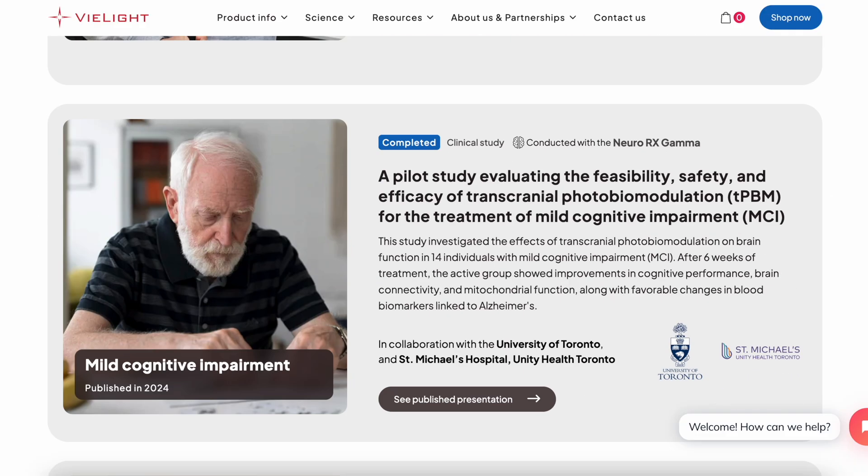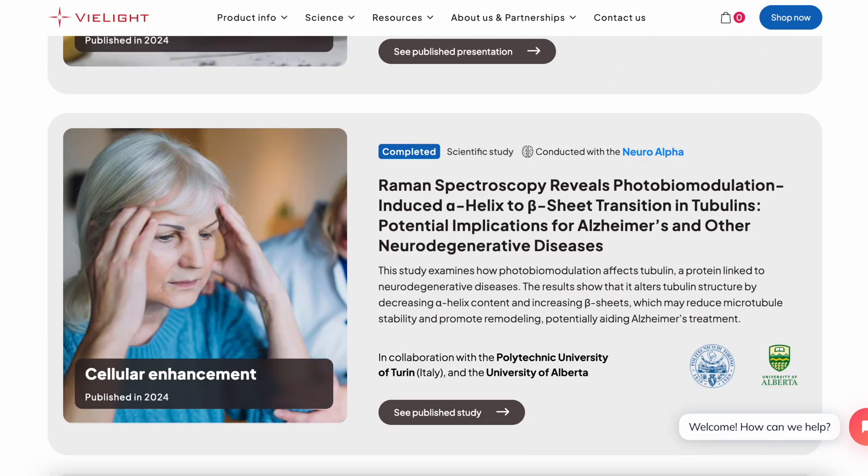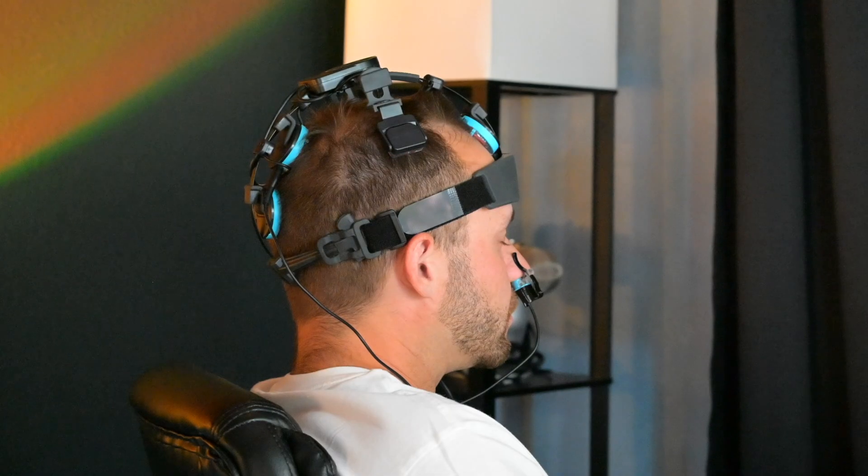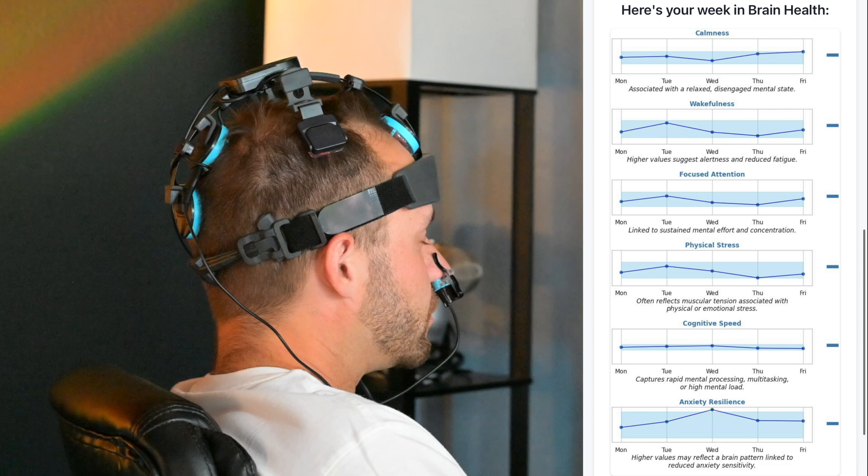But then a few years later, I started to see all this peer-reviewed research coming out of a company called V-Lite, which was one of the red light devices that I hadn't tried. So I decided to give it a chance. And the first time I tried a V-Lite was the first time that I actually noticed noticeable differences in the state of my brain from red light stimulation.